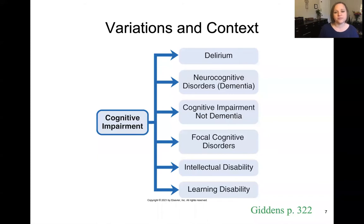There are certainly variations in the context of cognitive impairment — situations where cognition is not functioning normally. There's a variety of these that you're seeing on the slide: delirium, dementia, focal cognitive disorders, learning disabilities, and intellectual disabilities. We're going to break down and talk about each of these individually. Turn with me to page 322.